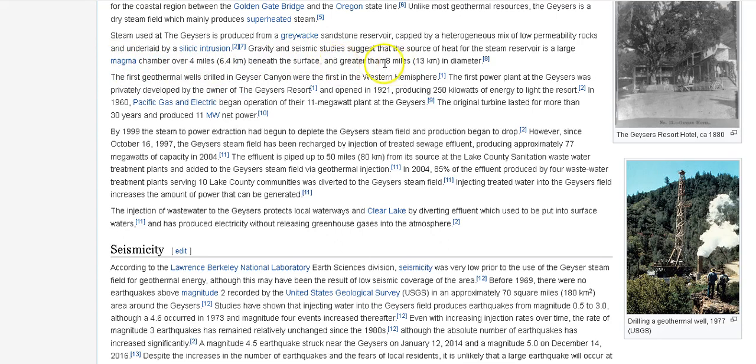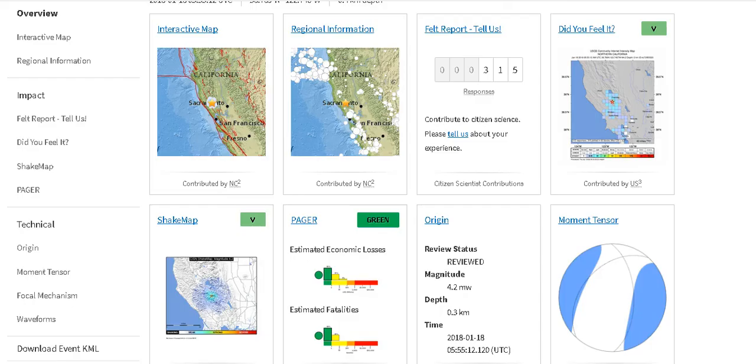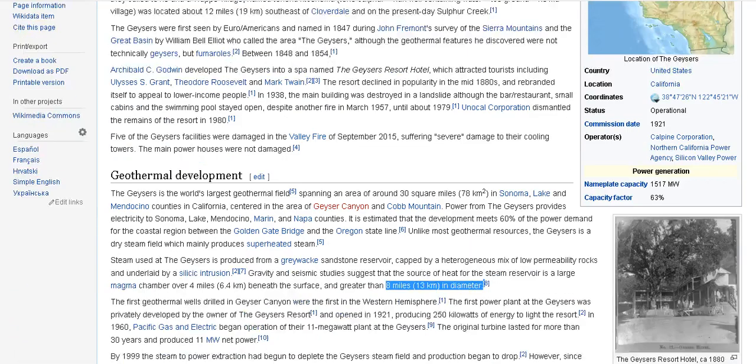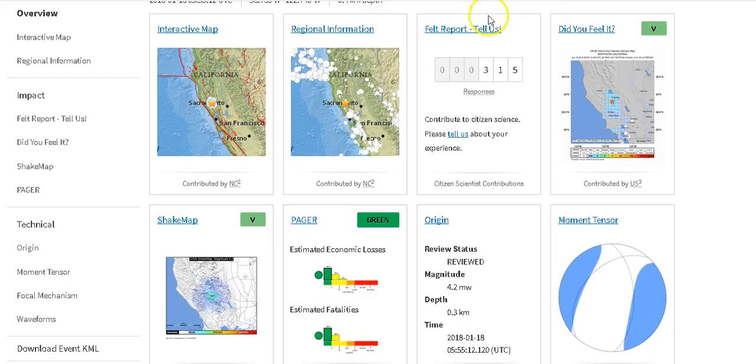And that is where this earthquake occurred — right there at the Geysers, California. The magma chamber is greater than eight miles in diameter, that's about 13 kilometers. And 315 people felt that earthquake. Just wanted to let you guys know about that — let me know what you think.